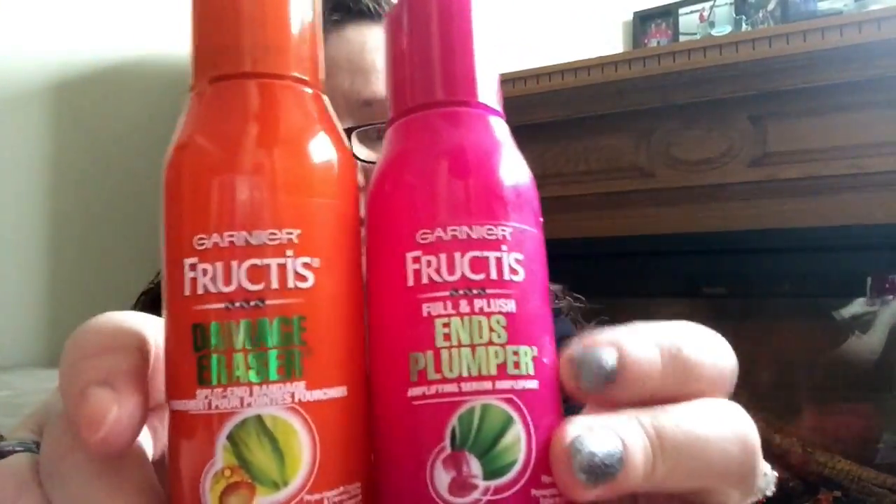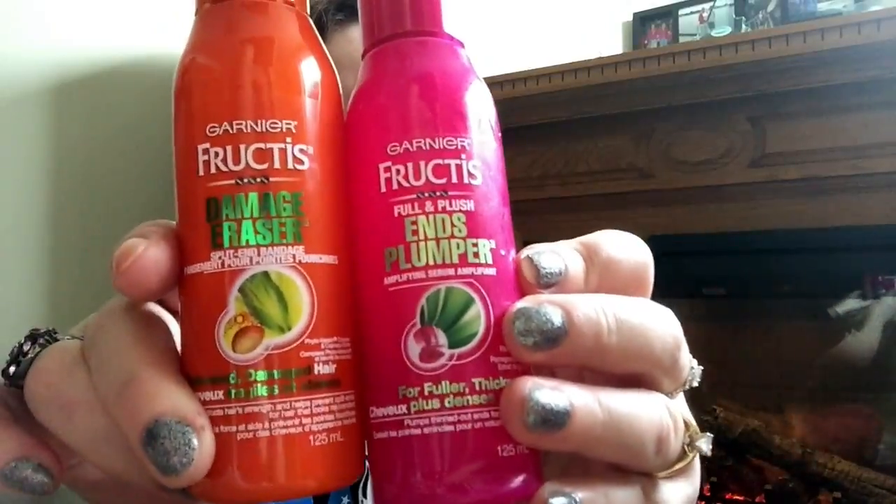They didn't have what I was actually looking for, so I thought I'd try this - Damage Eraser Split End Bandage. It's basically a different version of the other one, and who knows, this one might work better. I'll let you know on that one.